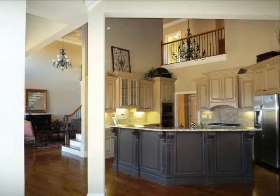Gorgeous tray ceiling, morning bar with cabinets and refrigerator, and a huge master bath with a high ceiling, romantic jetted tub, enclosed tile separate shower with double shower heads.